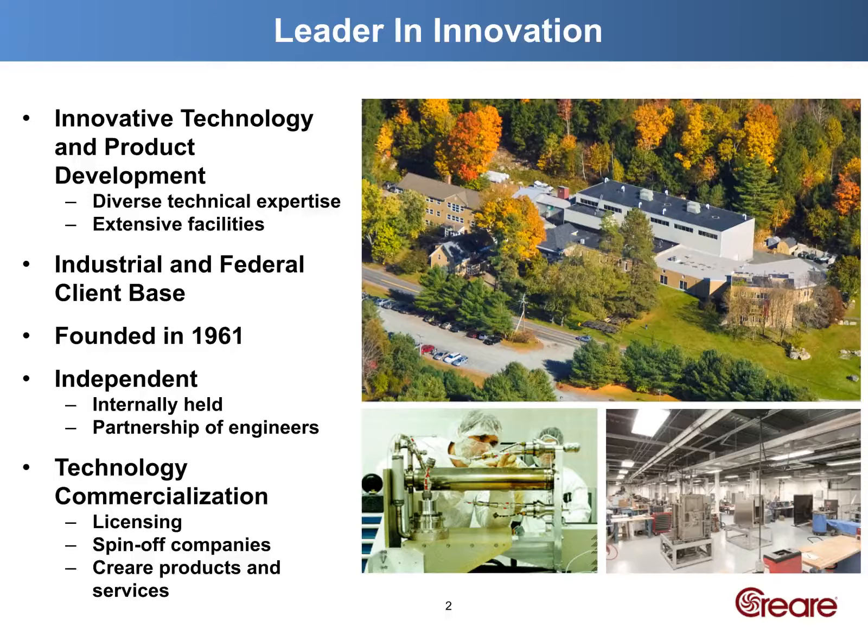We've just hit our 60th anniversary, and I can say it's a great community of about 125 skilled engineers and technicians. Along with our manufacturing partner, Adari, we provide end-to-end product development and commercialization.